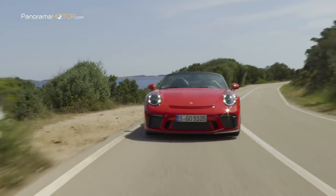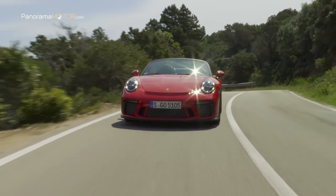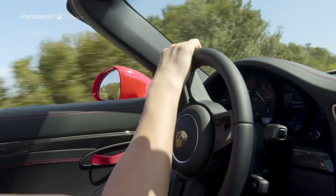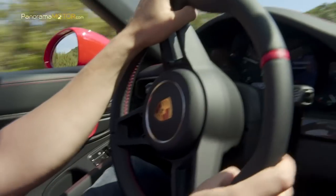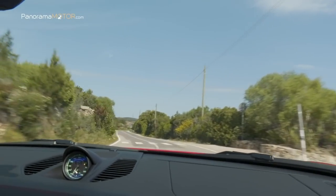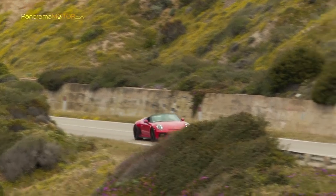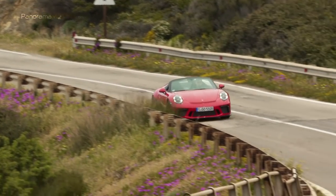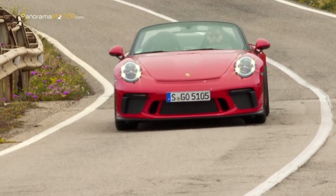El Speedster está equipado con dos filtros de gasolina GPF y cumple con la normativa Euro 6D TEMP. Una de las características más clásicas es la transmisión deportiva GT de 6 velocidades de accionamiento manual. La filosofía GT detrás del nuevo Speedster también se refleja en su chasis: con su dirección deportiva y volante dinámico, el chasis se basa en la tecnología del 911 GT3 y el 911 R.